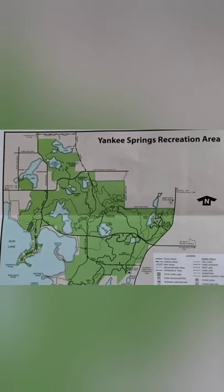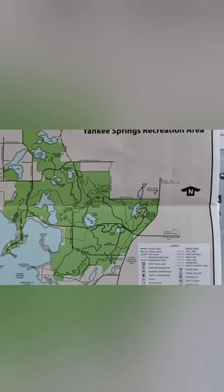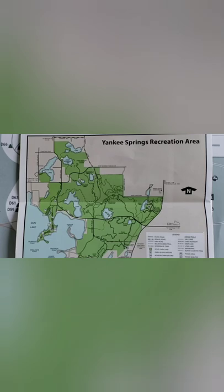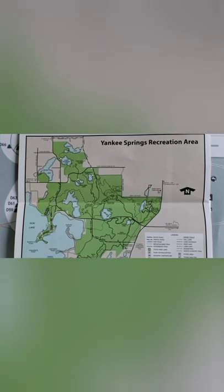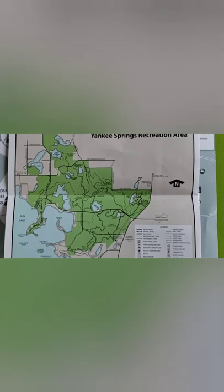Hello everybody. Today we are visiting the Yankee Springs Recreation Area. Yankee Springs has about 30 miles of foot trail including the North Country Trail National Scenic Trail. There are 12 miles of mountain bike trail and 9 lakes for fishing.